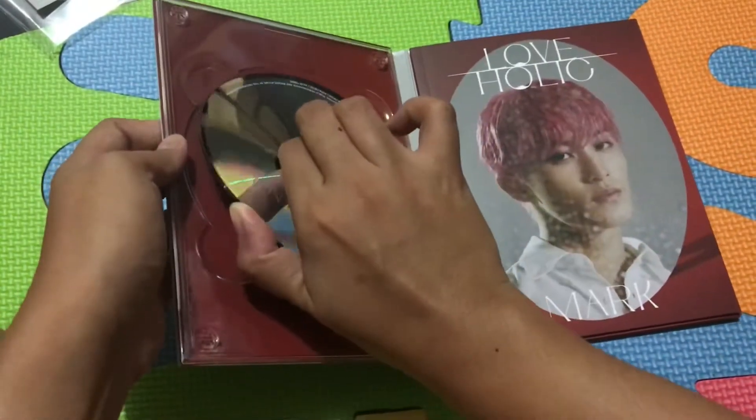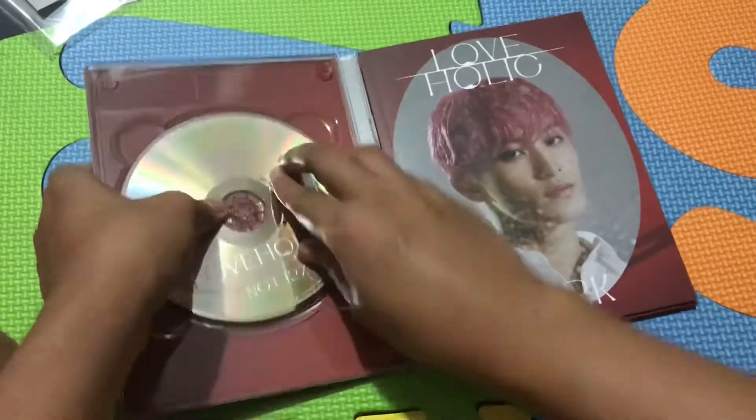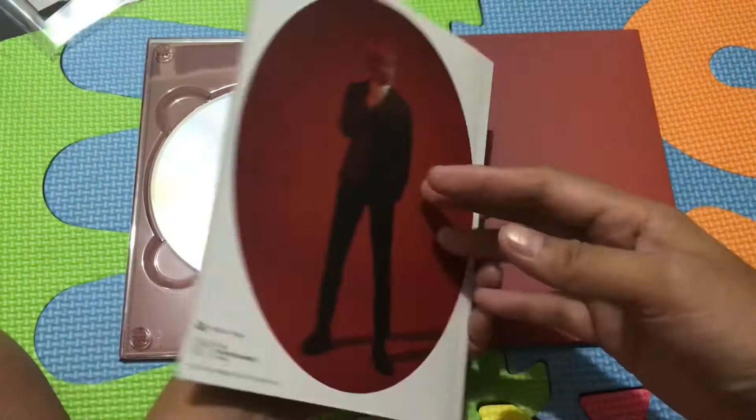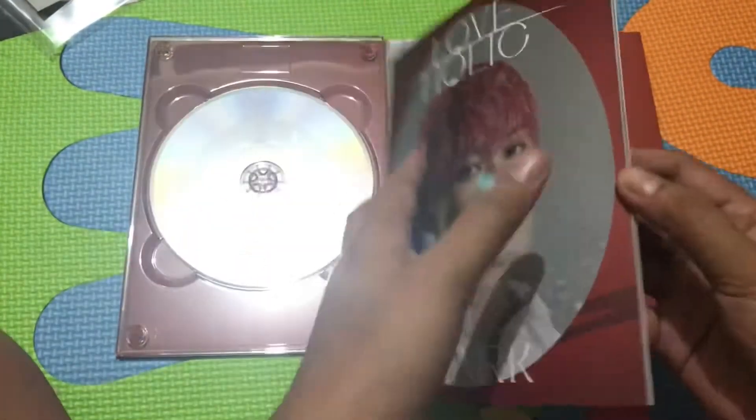The pink on the cover reflects so much. In the light you can really see it - it just looks so much better. And here's the photobook. Mark has the color red. I think Jeno has the color red also. I can't wait to receive the Jeno version.